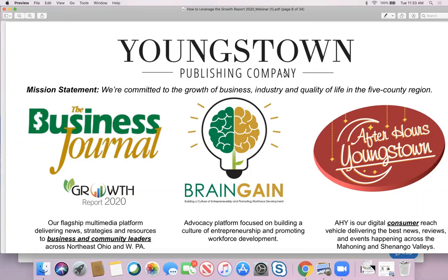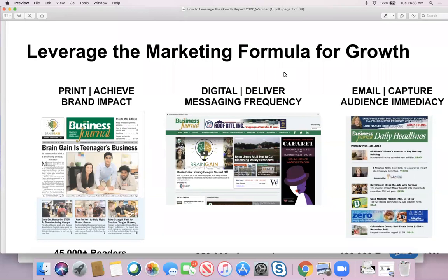We also have an advocacy platform called The Brain Gain, focused on building a culture of entrepreneurship and promoting workforce development. New to the portfolio is After Hours Youngstown — the definitive destination for culture and entertainment news and events. With that portfolio, we want to give you the opportunity to leverage our new marketing formula for growth, giving clients a way to achieve brand impact through print and messaging frequency through digital.